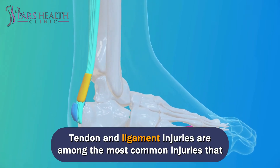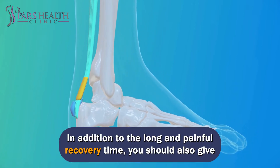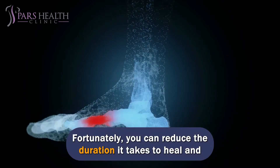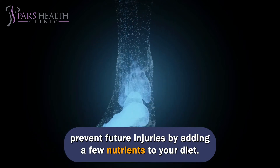Tendon and ligament injuries are among the most common injuries that no athlete is willing to experience. In addition to the long and painful recovery time, you should also give up your favorite exercise for a while. Fortunately, you can reduce the duration it takes to heal and prevent future injuries by adding a few nutrients to your diet.